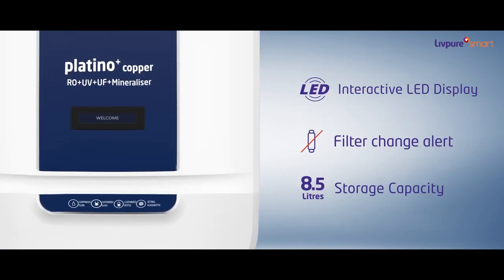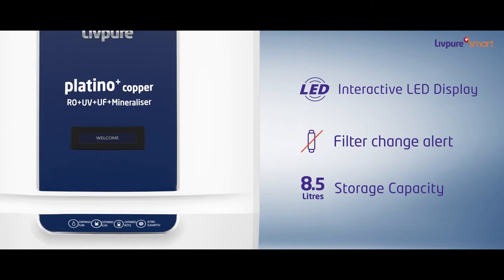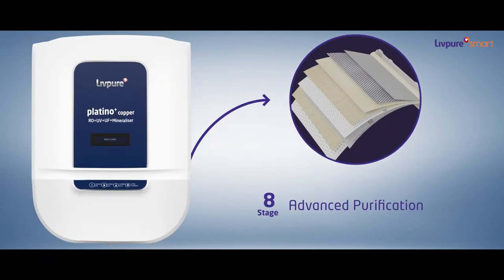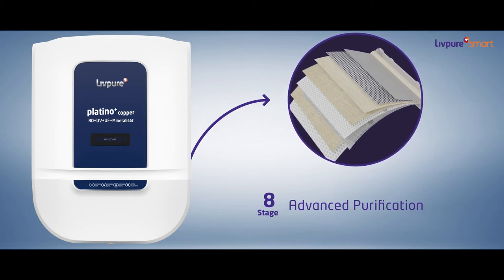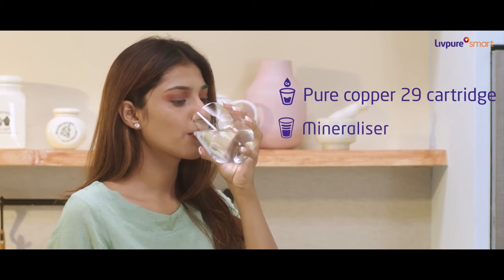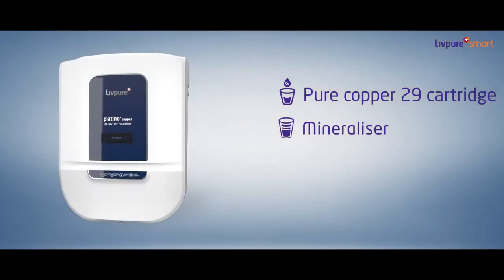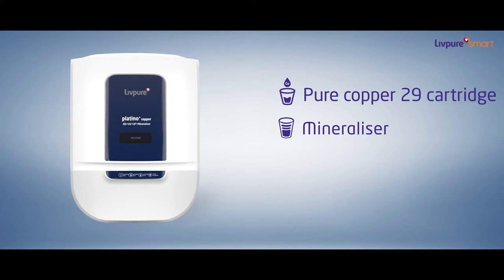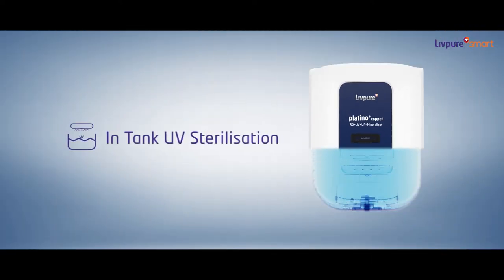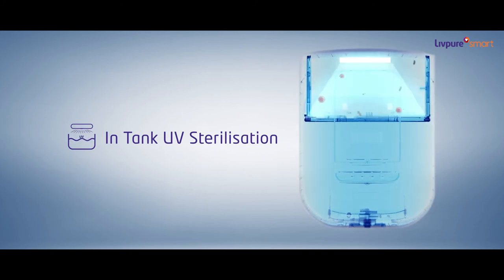This next gen water purifier has a lot to offer. With its 8 stage filtration, LIVPURE PLATINO PLUS COPPER ensures that you get purified drinking water. Enabled with COPPER29 cartridge and mineralizer, it makes sure that you get essential minerals and copper, hence better immunity. It has in-tank UV sterilization for protection from bacteria.